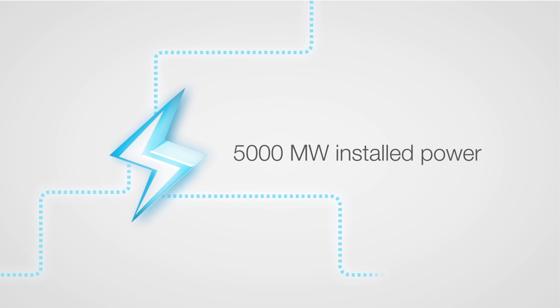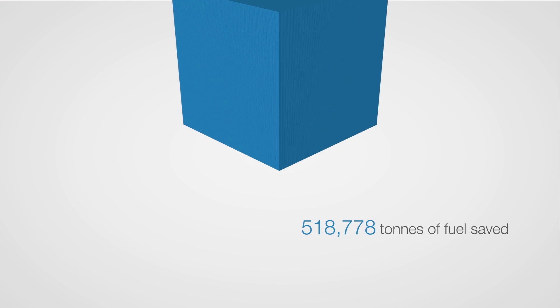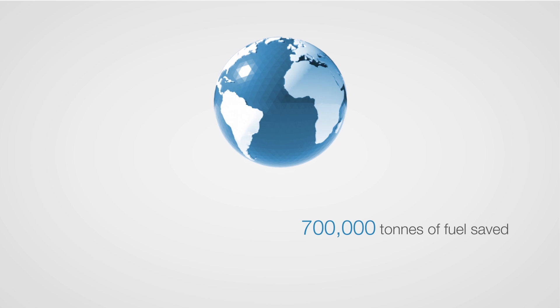Over that time, 5,000 megawatts have been installed, and thanks to its energy efficiency, 700,000 tons of fuel have been saved.